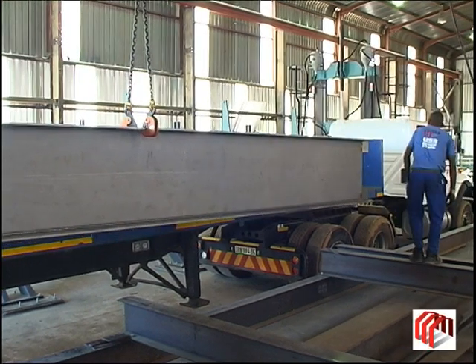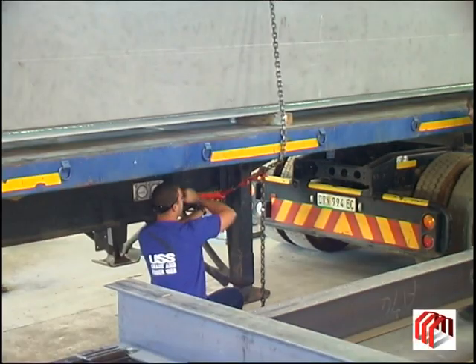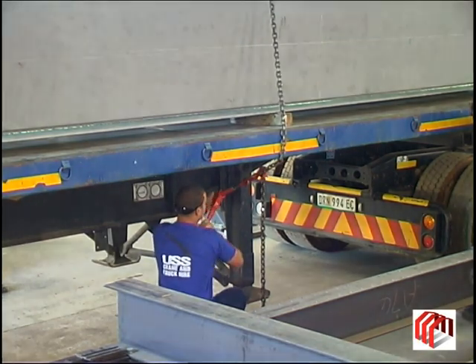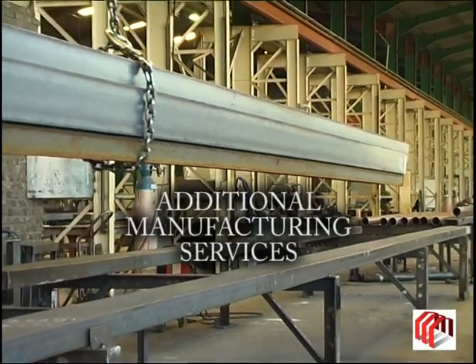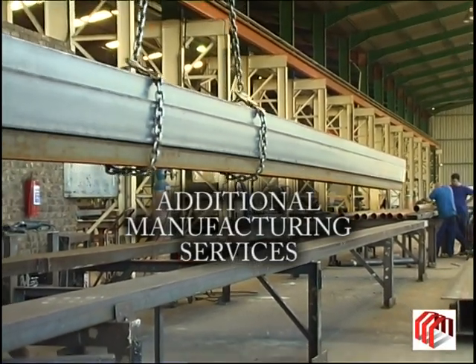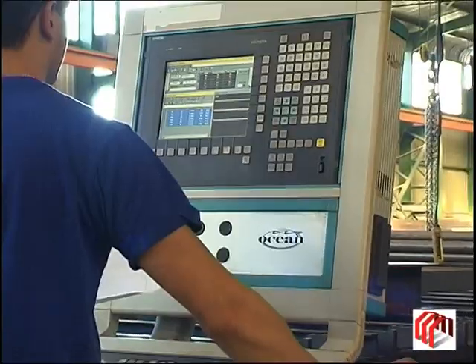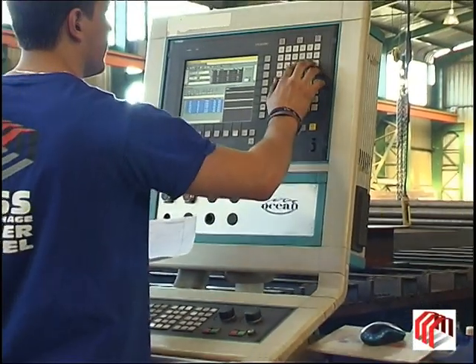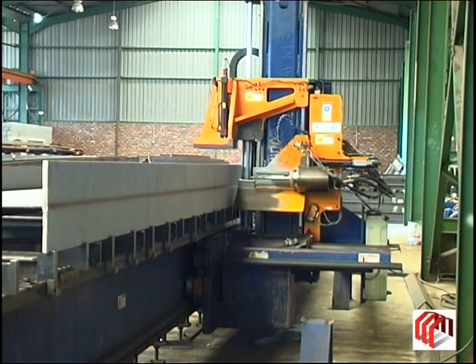Depending on the client's requirements, the beam profile can be delivered to the client's workshop or site at this time. Alternatively, the beam is moved to the main manufacturing area at USS for further assembly, drilling or welding, depending on the client's requirements.